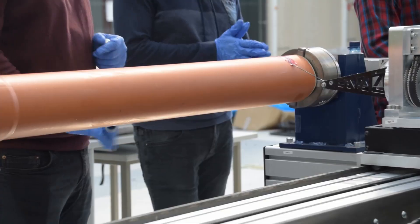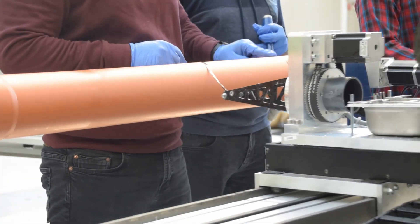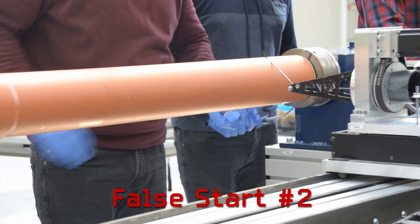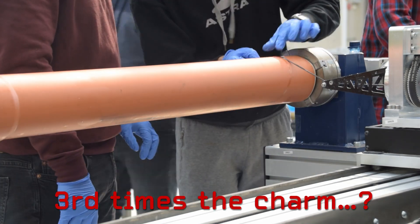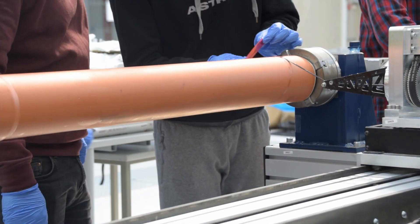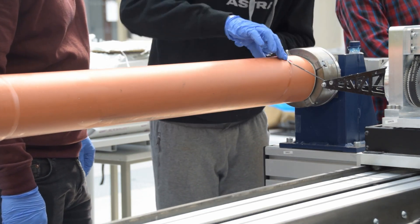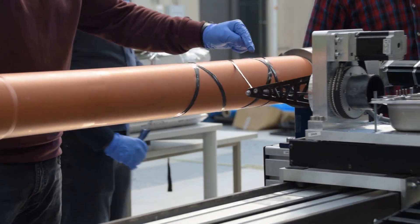One of the difficulties of having that nonstick substance on there is that it's kind of difficult to get the whole process started. In order to actually start the process, you need to hold the fiber on the tube for one or two turns before it's able to go on its own. And if you don't have a really good hold on that, it kind of just slips away, as you can see here. But after a couple of false starts, we were finally able to get the process going.